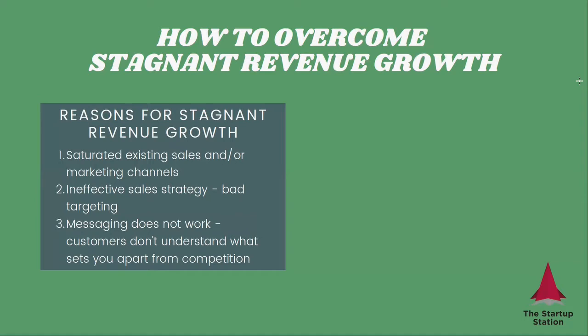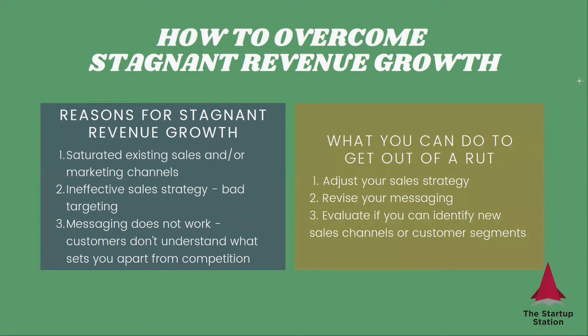Your sales strategy may not be working correctly — you may be targeting the wrong customers or targeting them inefficiently. Your messaging may not work; customers may not understand what makes you different or why they should buy your product, and in a crowded market this can really create a lot of issues. You can address each point separately once you diagnose the problem: adjust your sales strategy, revise your messaging, and identify new sales channels or customer segments if you've saturated demand in a given area.